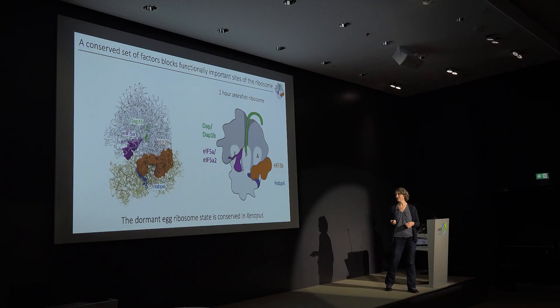This dormant ribosome state identified in zebrafish is also present in Xenopus. When we isolated ribosomes from Xenopus eggs, we found exactly the same four factors bound to the Xenopus egg ribosomes. I would now like to spend some time telling you more about HAPiP4 and DUP/DUP1B, because they had never been characterized before.